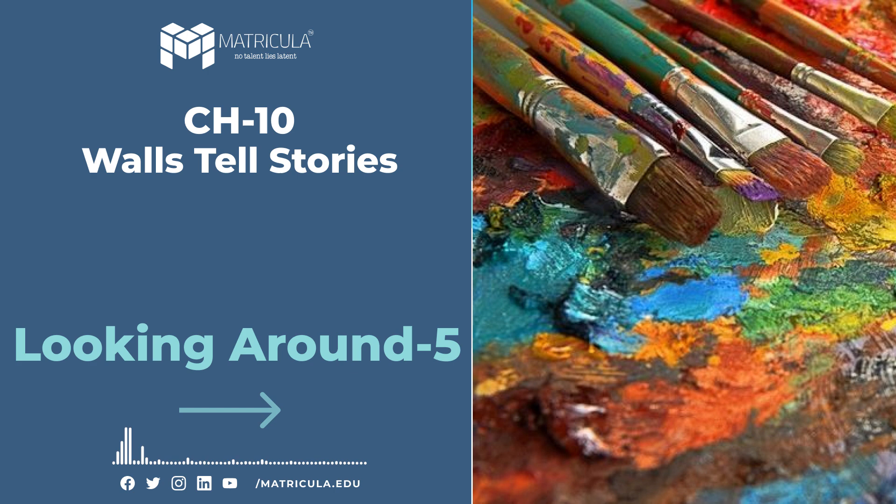What we have learned: (a) Sangeeta thinks it is useless to keep old things in a museum. How would you convince her that it is important to have a museum? (b) Why do you think the chapter is named 'Walls Tell Stories'? Chapter 10 of 22 chapters of the book 'Looking Around 5' ends here.